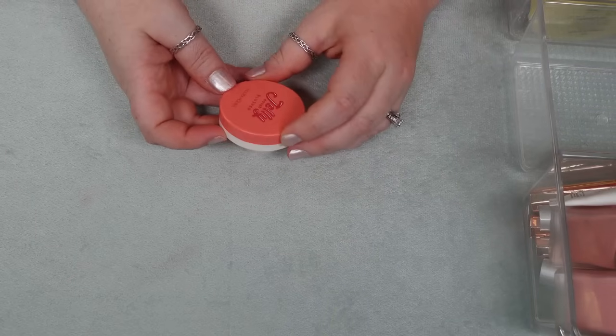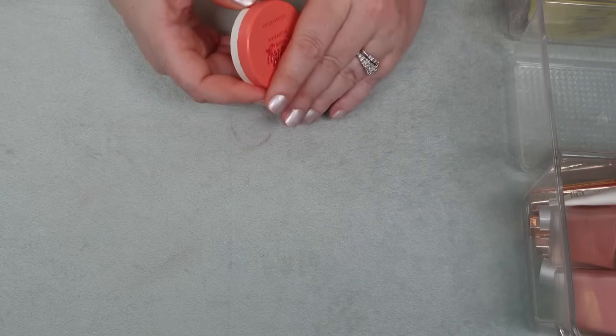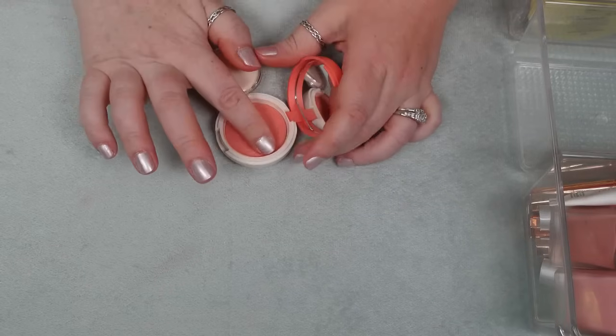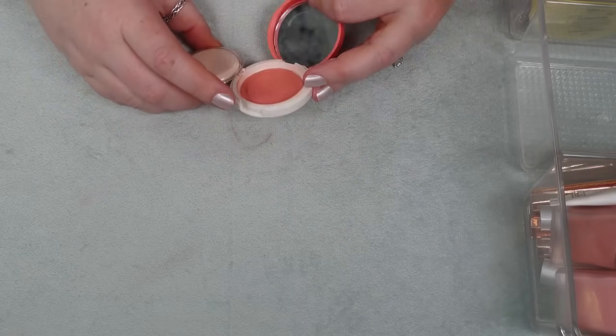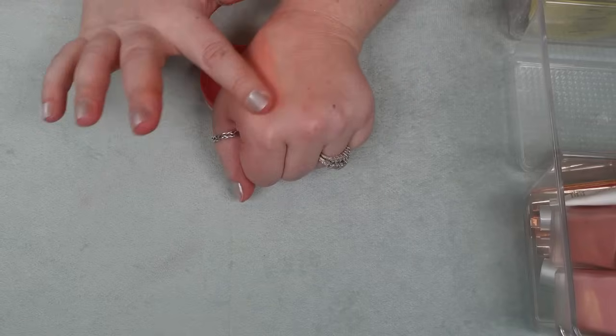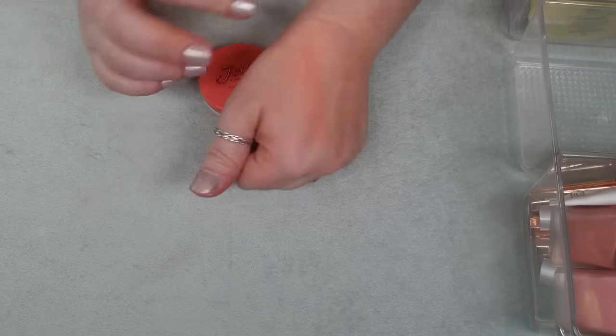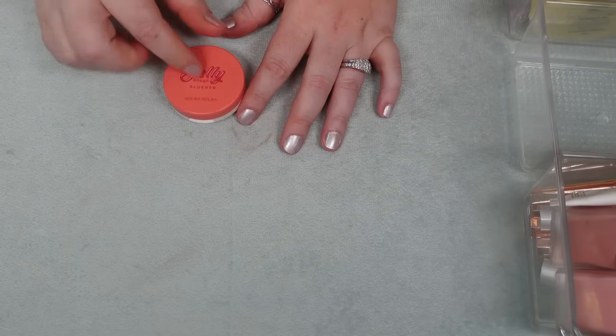I have one here from Holika Holika — it's the Jelly Dough Blusher in the shade Grapefruit Jelly. This honestly needs to go into a chopping block as well — again, kind of a peachy shade I don't know if I'm reaching for. It's so easy to work with because it's like this cream to powder. I'm going to put this in a chopping block. I've got five now so this makes six and I will be using them.